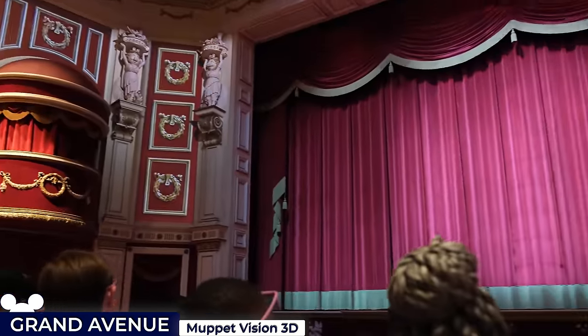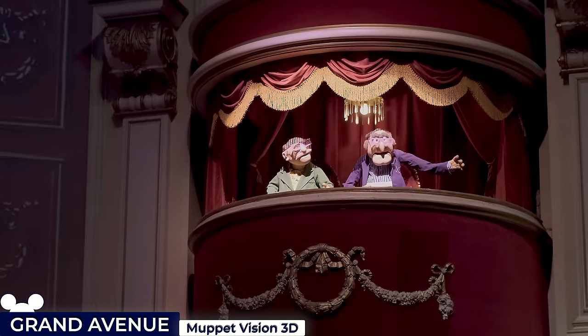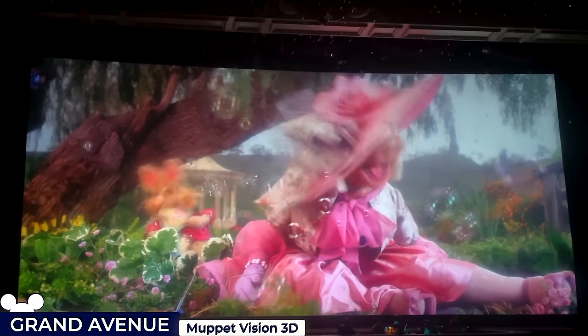Guests are then ushered into a 584-seat theatre, with Statler and Waldorf heckling the audience. The main 3D show begins with Kermit and friends leading a tour through Muppet Studios. It incorporates 4D effects such as spraying water, floating bubbles and live performances.